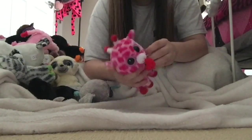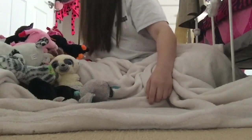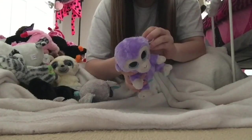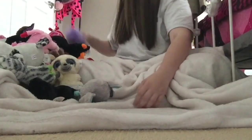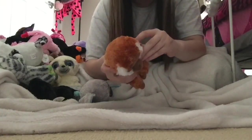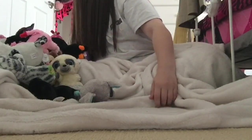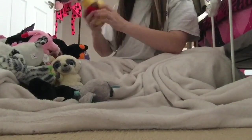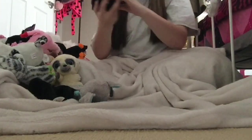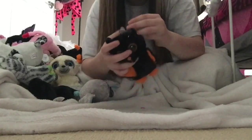This giraffe is a Valentine's Day one and its name is Jungle Love. This is a little monkey and its name is Blueberry. I have this monkey and its name is Bongo. I have this little bat — and its name is Midnight.